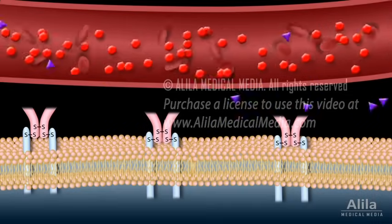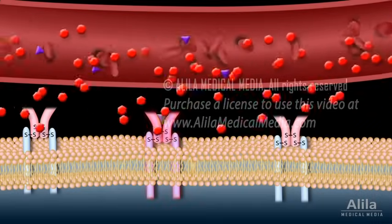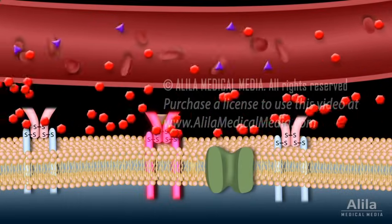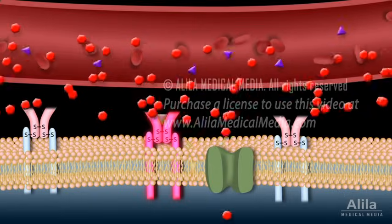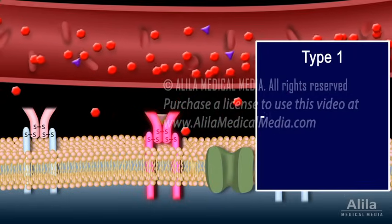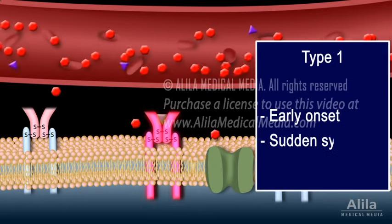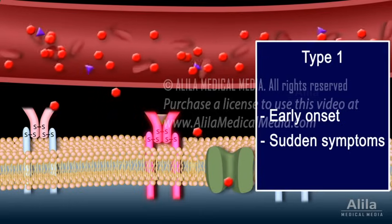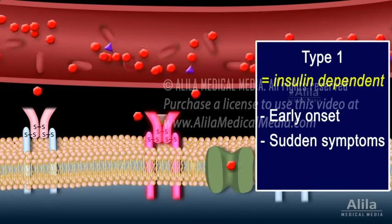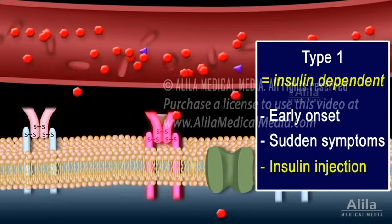Insulin production is reduced. Less insulin binds to its receptor on target cells. Less glucose is taken into the cells. More glucose stays in the blood. Type 1 is characterised by early onset; symptoms usually start suddenly, before the age of 20. Type 1 diabetes is insulin-dependent and can be successfully managed with insulin replacement.